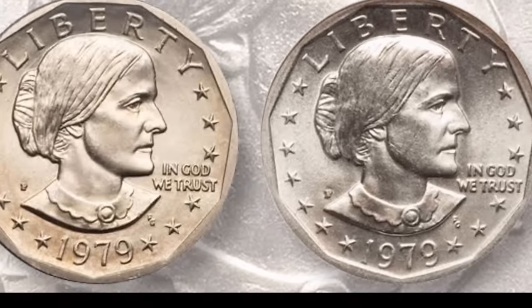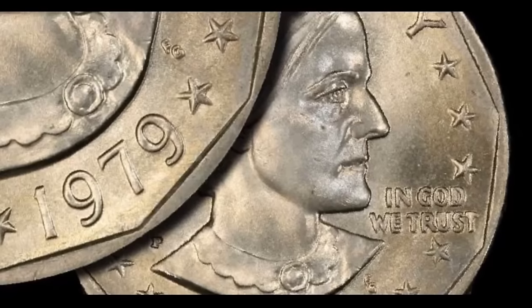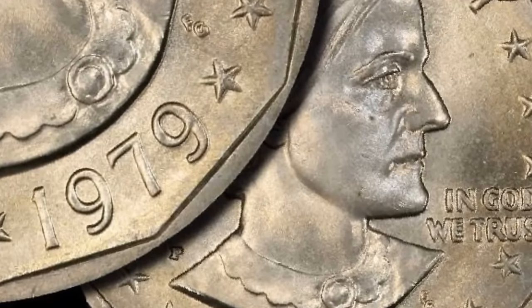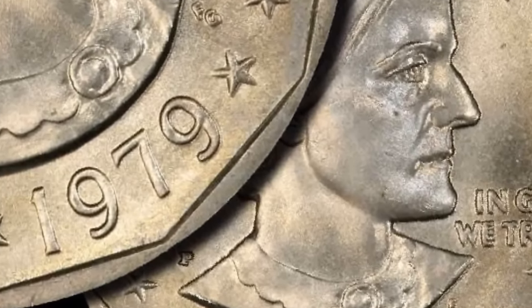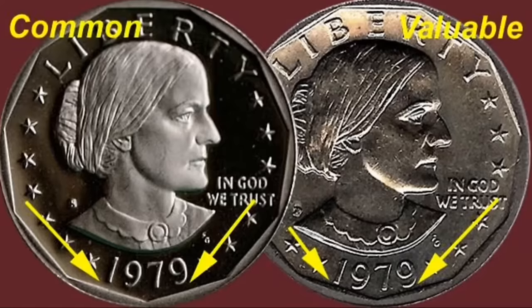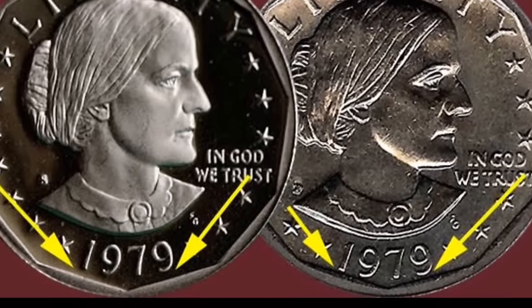This 1979-S Susan B. Anthony dollar coin, which sold for $7,475, was inadvertently minted on a cent planchet. The coin in question is a 1979-P dollar — Susan B. Anthony coin. This one currently has the P mint mark. Coins don't typically have a P mint mark.